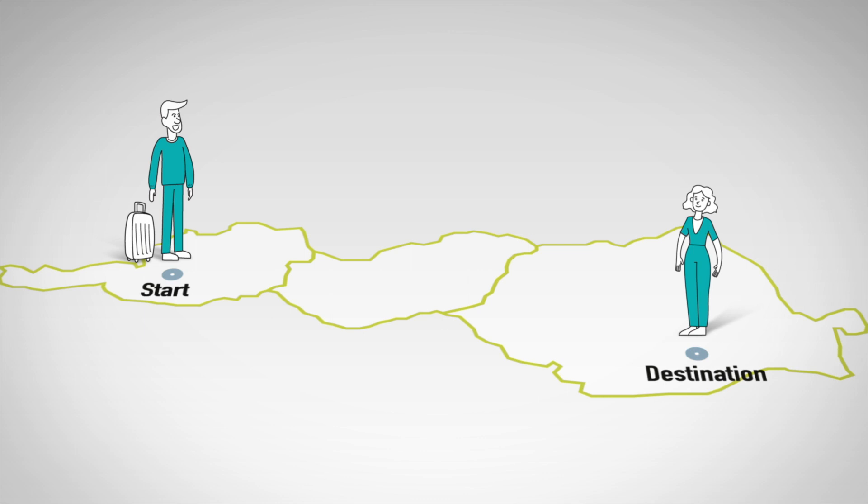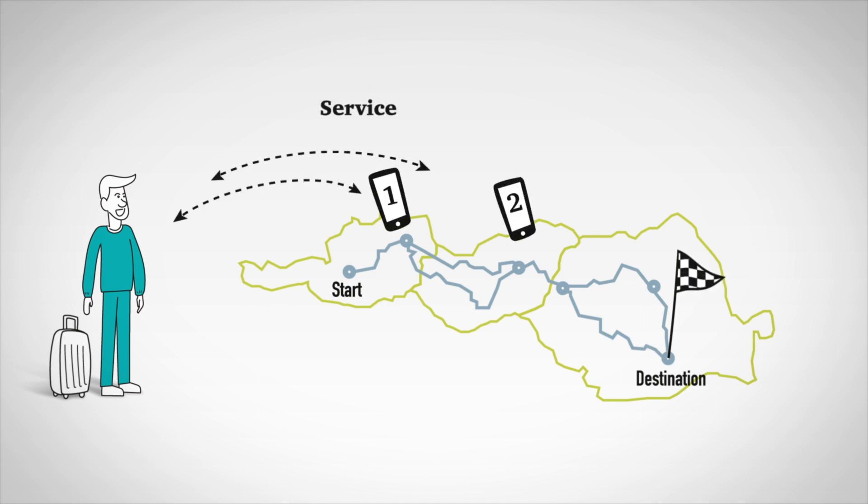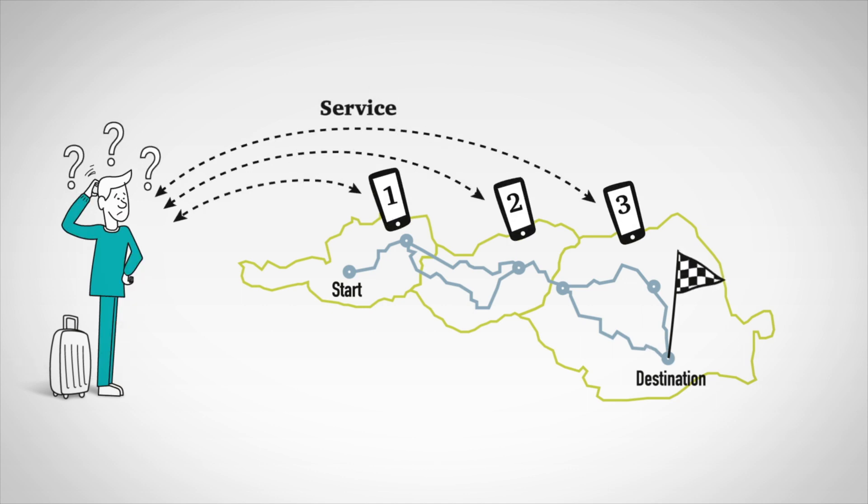Dani is travelling by public transport, which offers him many options. But there's one problem. Traveller information is provided by different services in each country, and often in foreign languages. Does it have to be so complicated? Dani asks himself.